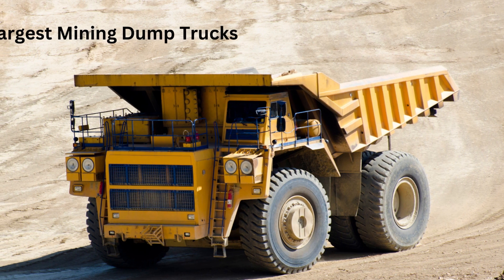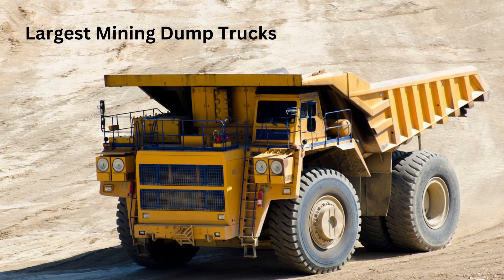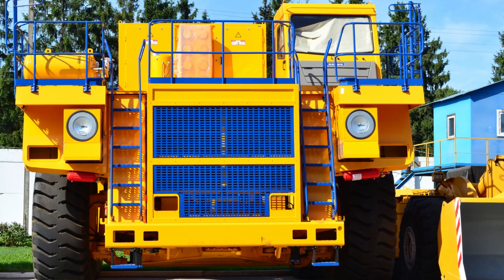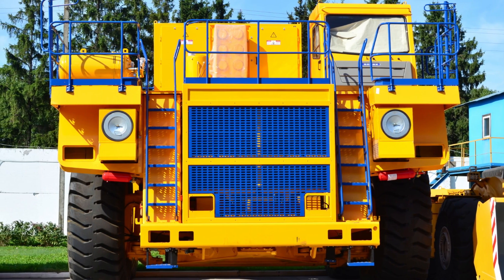Welcome to this video where we will take a look at the world's largest mining dump trucks. The mining industry is vital to the global economy, and mining dump trucks are a critical component in extracting minerals and transporting materials over rough terrain. These massive vehicles are engineered to handle the most extreme conditions and transport huge loads of materials efficiently and safely.